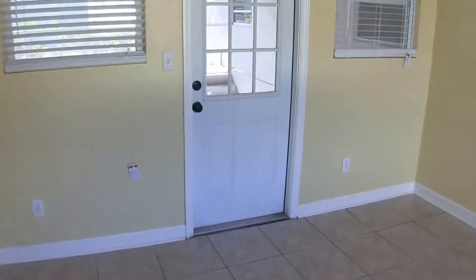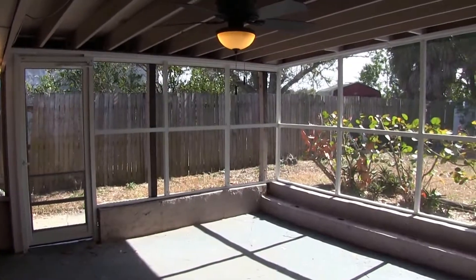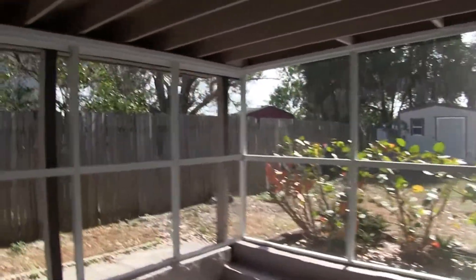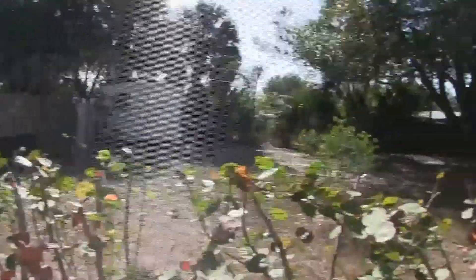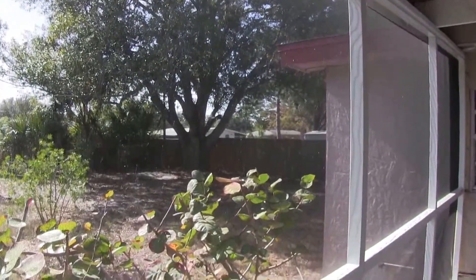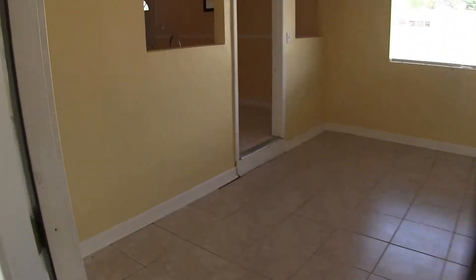Out back there's a very nice screen porch area with a view onto a pretty good size, fully fenced backyard. At the back of the yard there is a nice little shed with storage. There's also plenty of shade from a beautiful oak tree in one corner of the backyard.